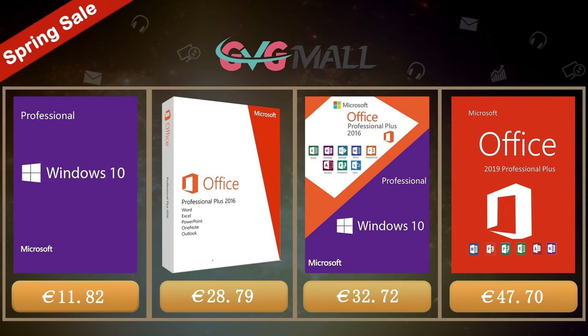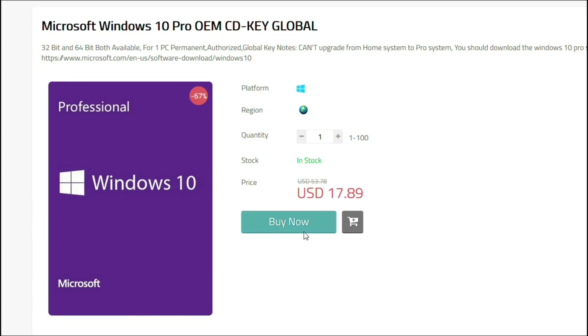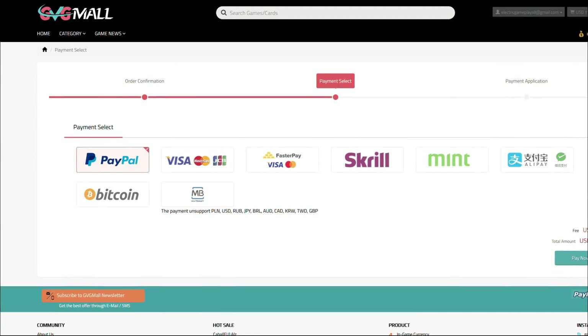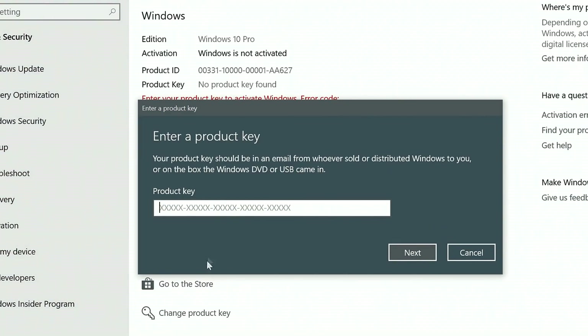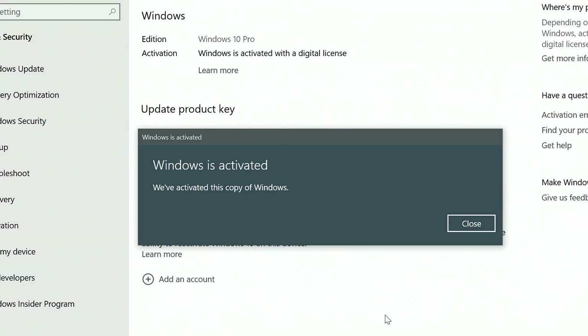Today's video is sponsored by GVG Mall, where you can get a Windows 10 serial key for only $17. By using my discount code you get a 20% discount, making it even less — $14. After the payment you'll receive the serial key, and to activate it just go to your Windows settings and enter that key, and you have an activated system for only $14.